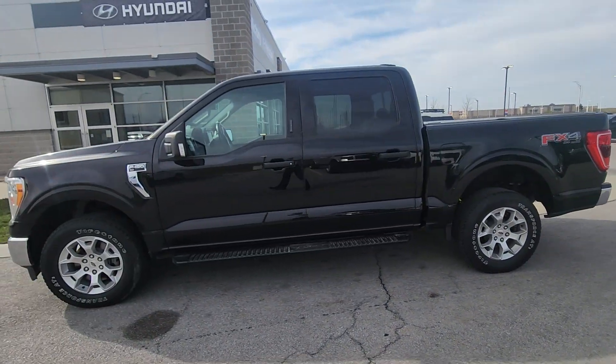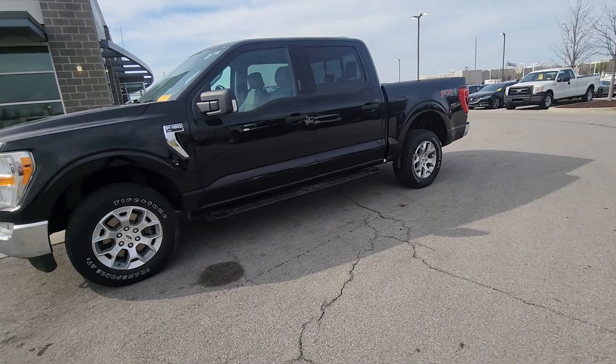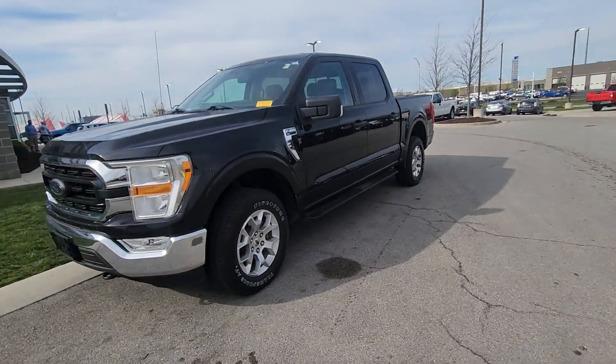All righty, Nikolai, this is Brian over here at Premier Auto Outlet, and this here is that 2021 Ford F-150 XLT that you plan on purchasing.